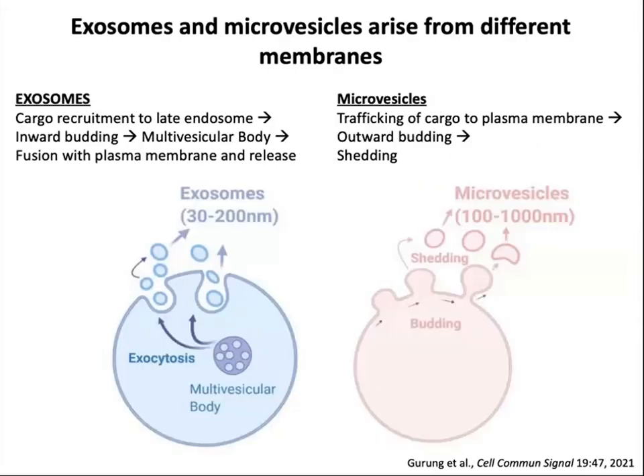There are two major classes of extracellular vesicles. Exosomes are small vesicles formed within endosomes by inward budding to form multivesicular bodies. Those multivesicular bodies, once formed, fuse with the plasma membrane to release those internal vesicles — that's what we call exosomes. They're generally between 30 and 200 nanometers in size.